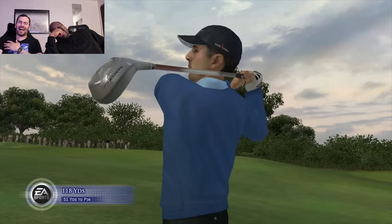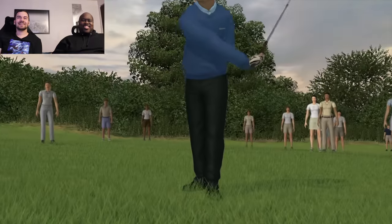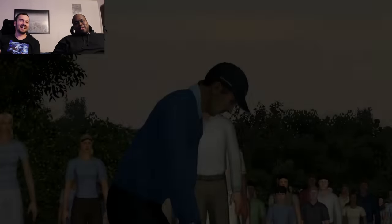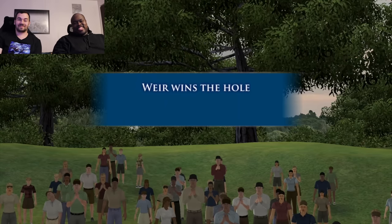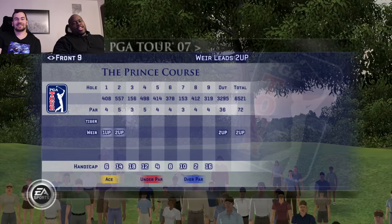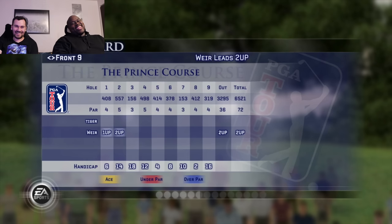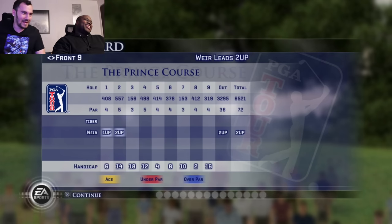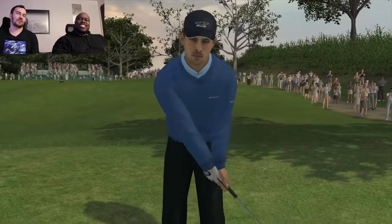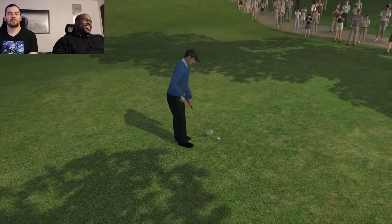I didn't know they had crowd collision in these games — you can hit the crowd. He hit somebody in the shins and didn't seem very phased by it. Worth the next-gen price? It'd be cool if that was like a next-gen only feature — only on PlayStation 3 can you literally hit the audience.